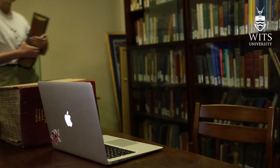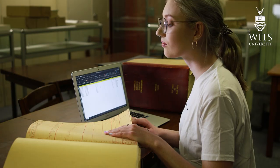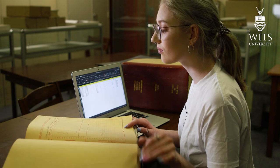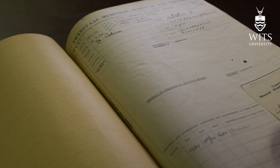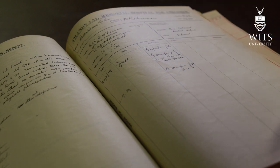I'm basically mapping the spatial distribution of childhood diseases in early Johannesburg. Coming from a background in archaeology, I didn't initially know a lot about the archives at the Adler Museum. We came across the Adler Museum and found these records that were very well kept and fairly complete, providing a very interesting background to something I feel really hasn't been explored properly.